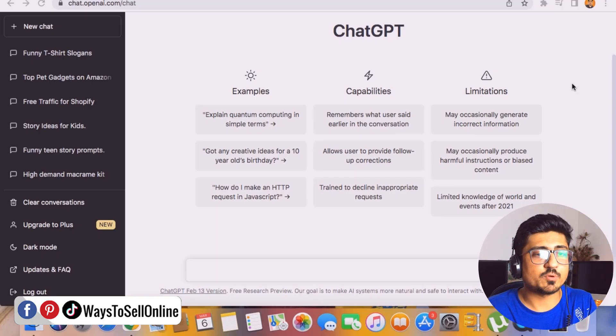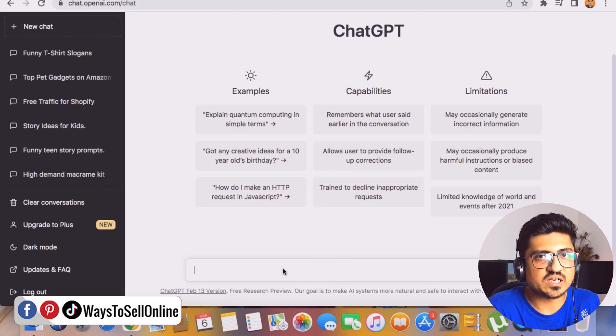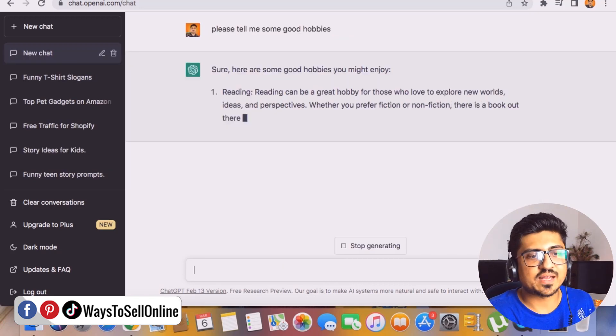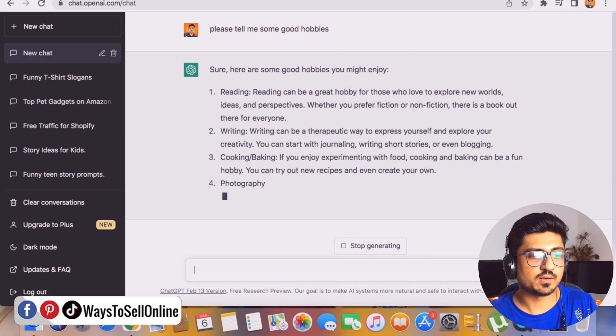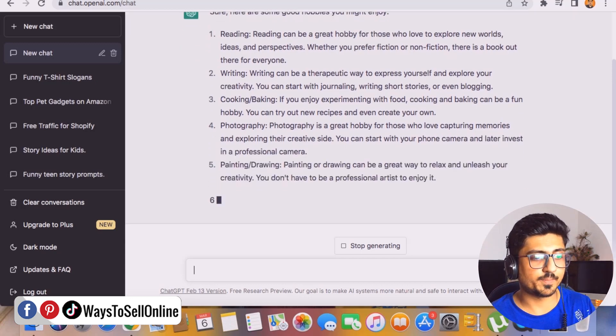Here I'm on ChatGPT. To navigate here you just need to type chat.openai.com in your browser. In this chat box we can start asking questions to get answers. For example, if we ask ChatGPT 'please tell me some good hobbies,' you can see it writes out hobbies like reading, writing, cooking, baking, photography, and painting.